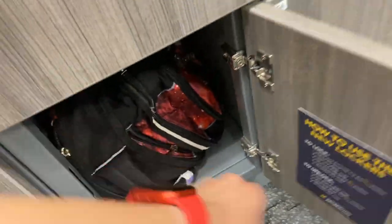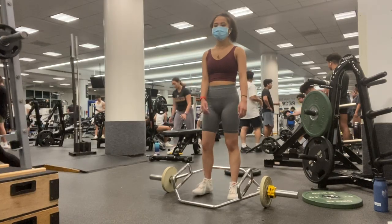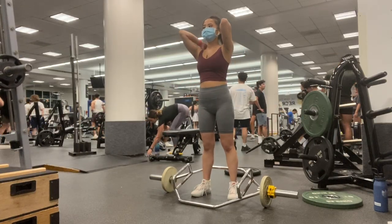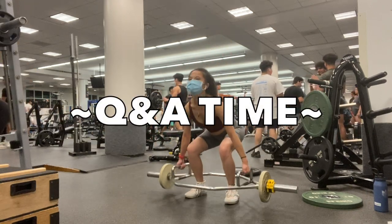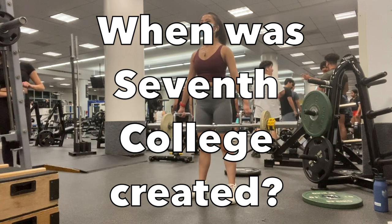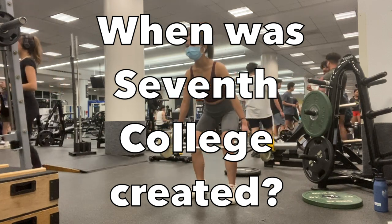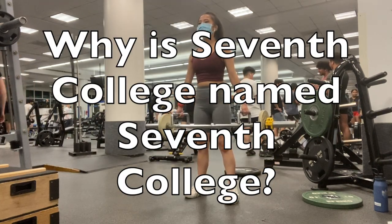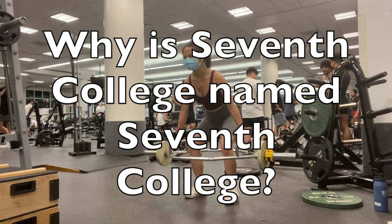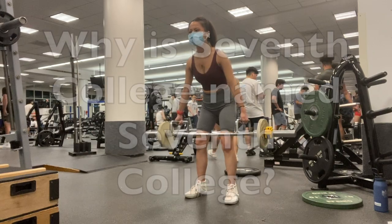I'm trying to get into dead lifting but my form isn't great, so let's have Q&A time. When was Seventh College created? Seventh College was created in 2019. Why is Seventh College named Seventh College? Because it's the seventh college to be made — it doesn't have a name yet. Maybe you'll help decide that one day!